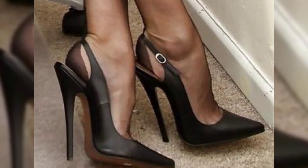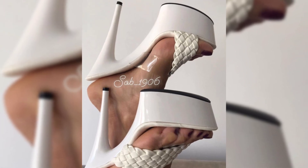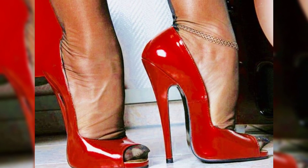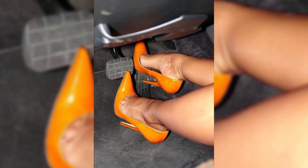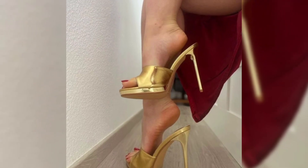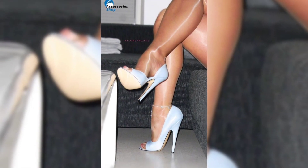Now let's talk about materials. High heels can be made from a variety of materials, including leather, suede, and specialty fabrics like satin. Leather is a popular choice for its durability and timeless appeal, while satin offers a softer, more luxurious look. Specialty fabrics are perfect for adding a touch of glamour and making a statement.